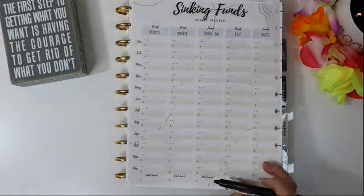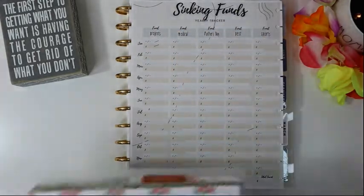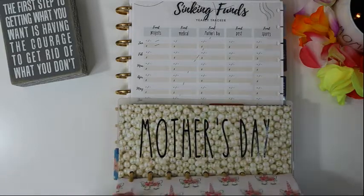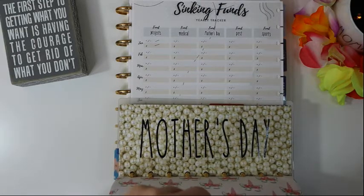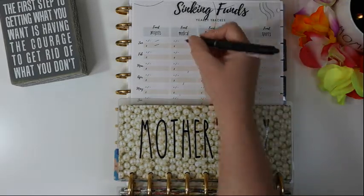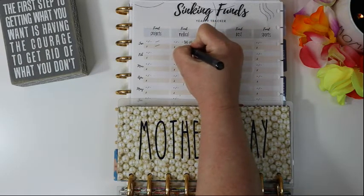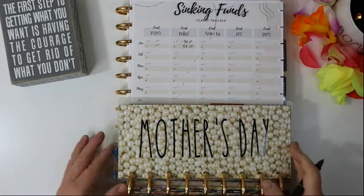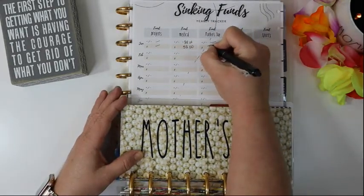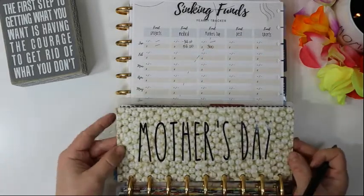For medical, it looks like we started with $91, we spent $38 and did not add anything, so that's a negative $38 and we ended with $53. For mother's day, we did not fund it because it's fully funded at $300 and we won't be stuffing this one again until June.